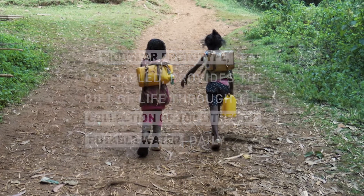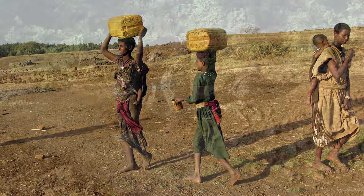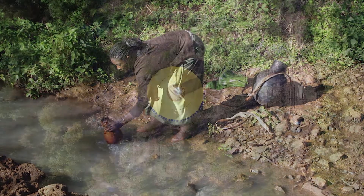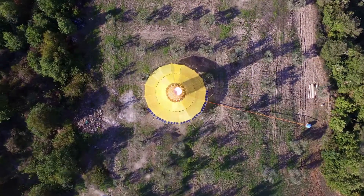Today, children and women spend much of their time walking around, many times, in order to bring potable water to the houses. Having the Warca Tower with potable water closer to the place where they live frees time for them that they can dedicate to other activities.